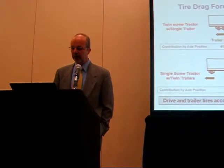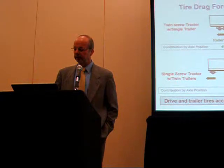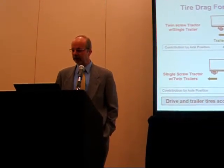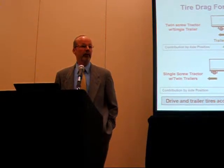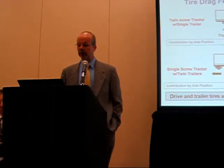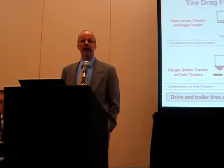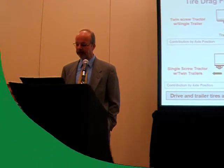Trailer tires are 41%. For pulling two trailers, where you have fewer drive tires and more trailer tires, the percentages shift a little bit. The important thing to note is that the steer tires have a relatively small contribution, and the drive and trailer tires together are the larger contribution — so that's where we tend to put our efforts in making tires that have lower rolling resistance and give you better fuel economy.